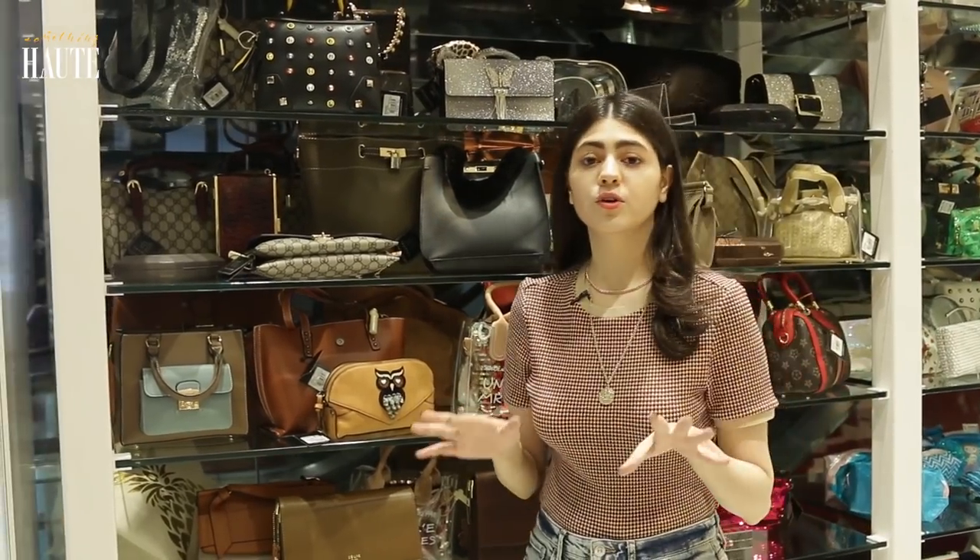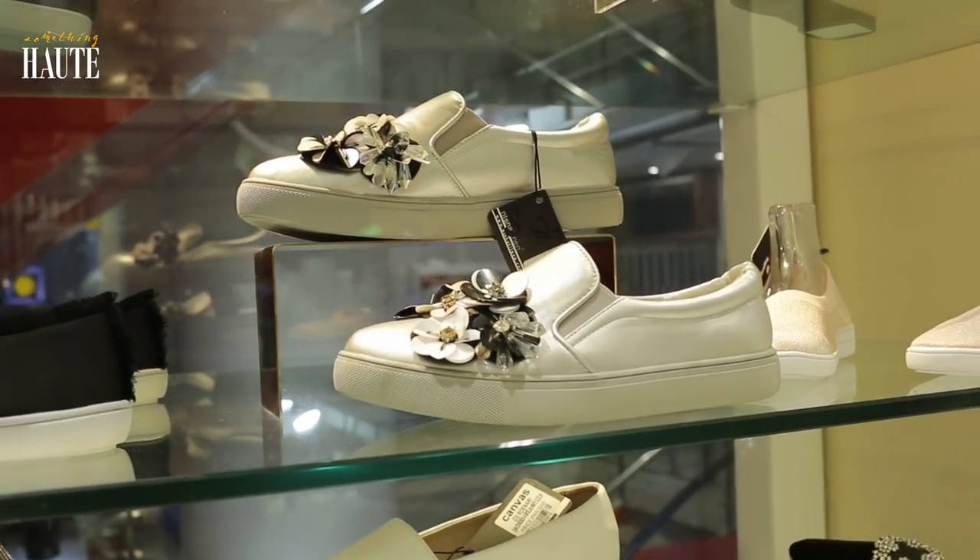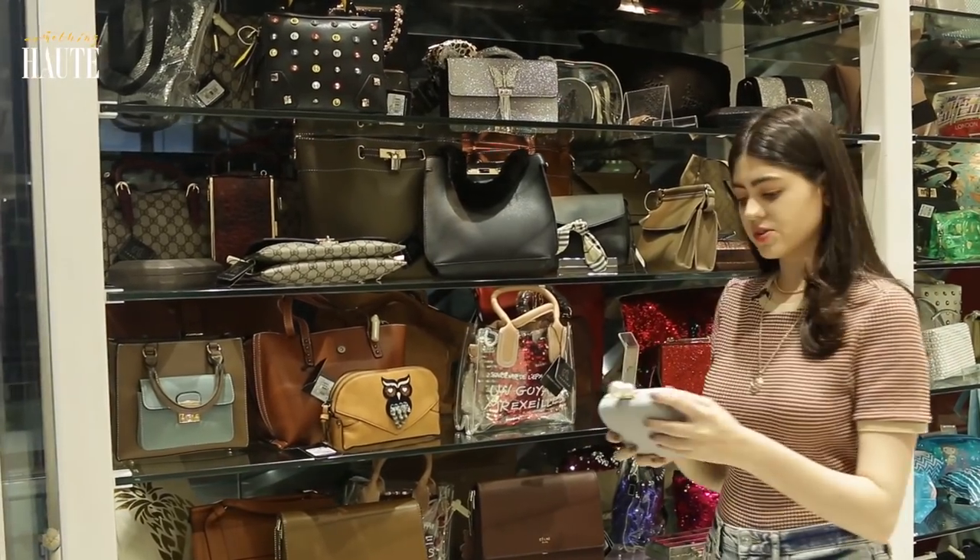Also guys, there are a lot of good bags and footwear that you can find here. Look at this clutch — it's so pretty.